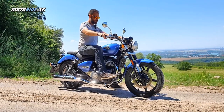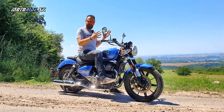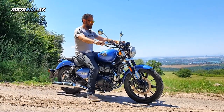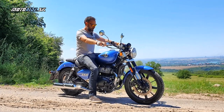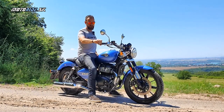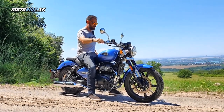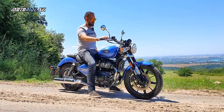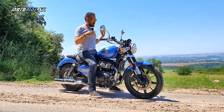Nohy predkopnuté dopredu – takto si väčšinu času na Super Meteore 650 sedí, taký veľmi klasický posed. Je tu všetko naozaj veľmi veľké. Absolútna radosť – nedelný výlet na zmrzlinu, na kavičku. Má fakt veľmi pekný zvuk, taký poctivý, mechanický, ako keby ani neexistovali nejaké Euro 5 normy. Krása, a aj keď pridávaš do zákrut, Super Meteor si to úplne užíva.